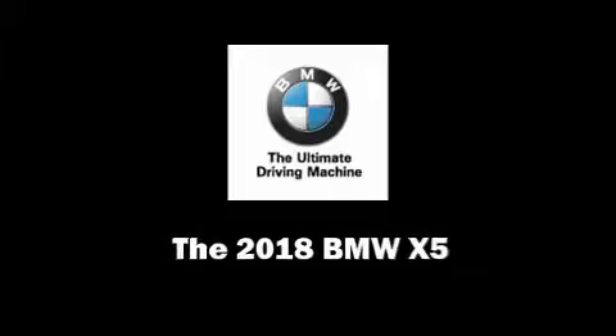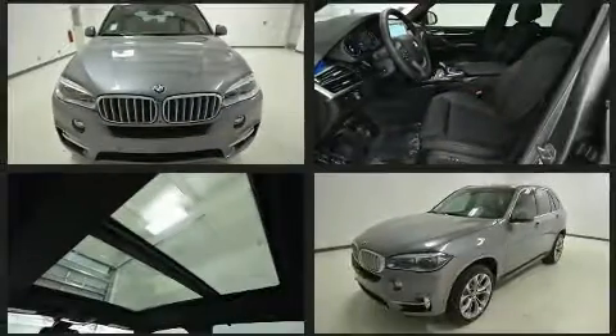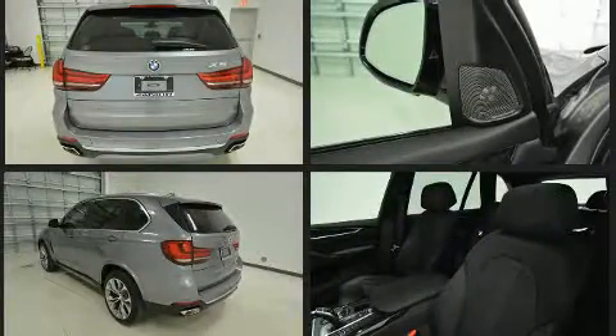Discerning drivers will appreciate the 2018 BMW X5. It features an automatic transmission, all-wheel drive, and a powerful eight-cylinder engine. A turbocharger is also included as an economical means of increasing performance.